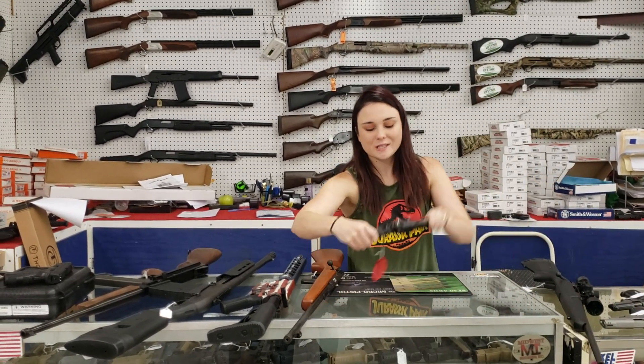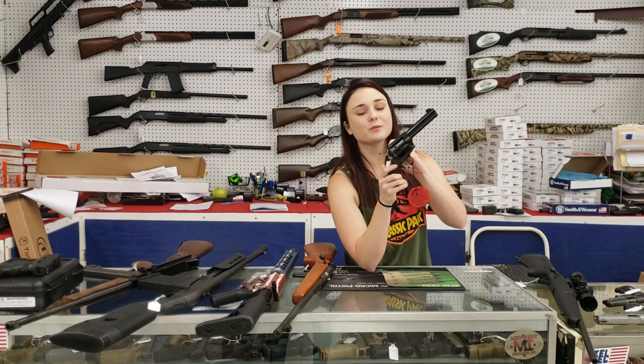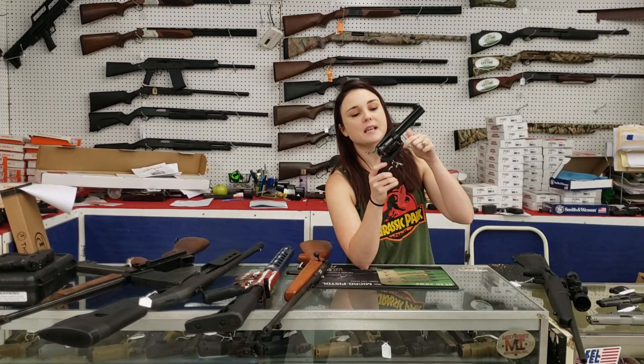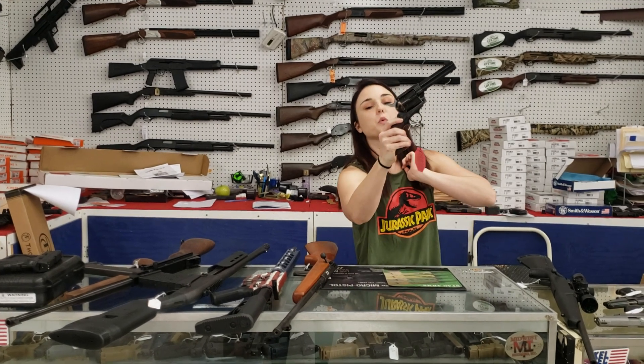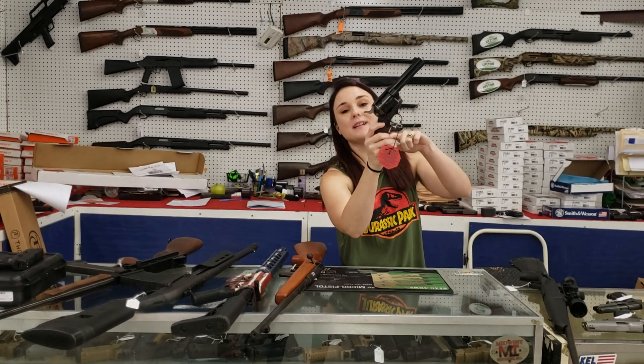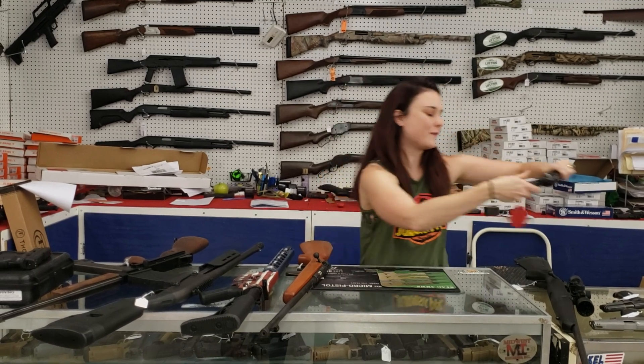For my new stuff, y'all — EAA Bounty Hunter in 357 Magnum with that beautiful color case receiver there. 390 plus tax, you're taking home that 357.